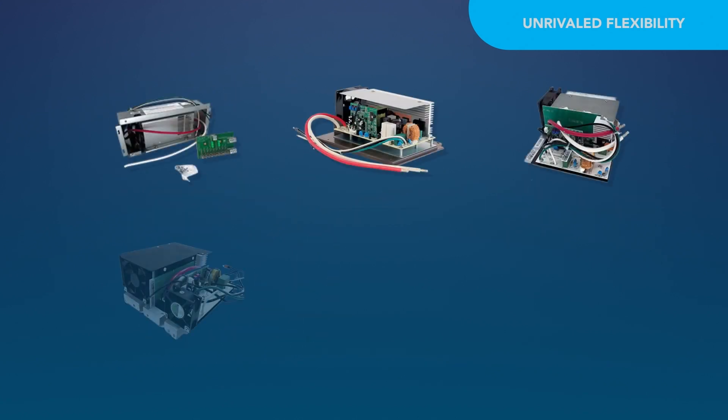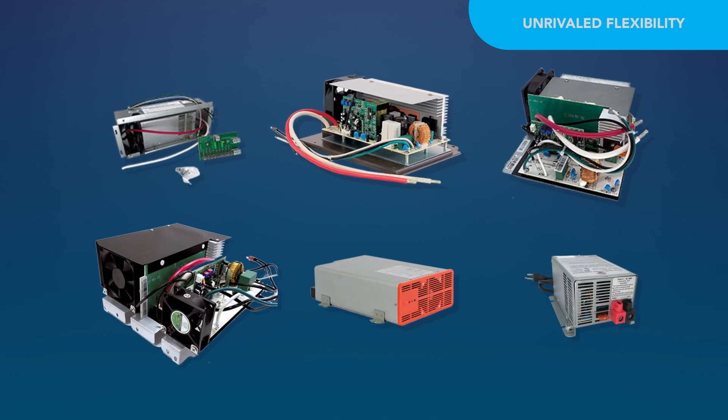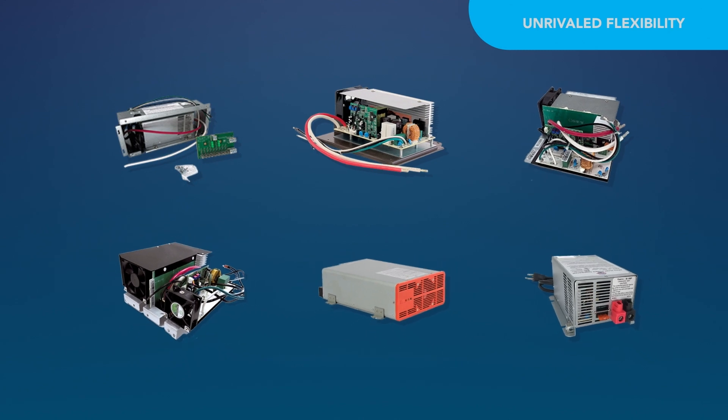All converters are drop-in replacements to existing WIFCO products, with no additional wiring or connections, making upgrades fast and easy.